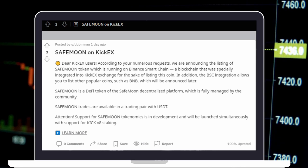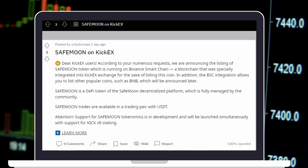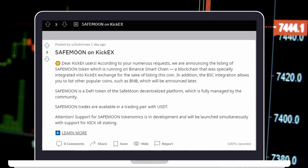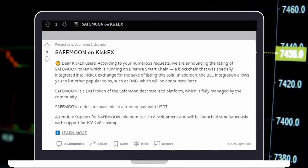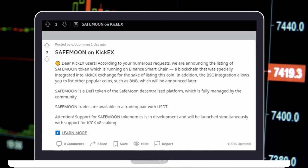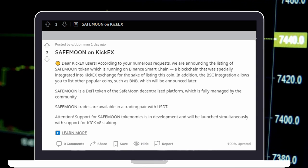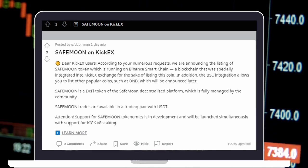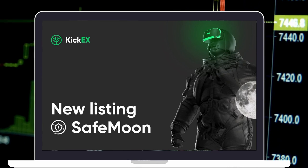KICKX posted on Reddit on June 17: "Dear KICKX users, according to your numerous requests, we are announcing the listing of SafeMoon token, which is running on Binance Smart Chain — a blockchain that was specially integrated into KICKX Exchange for the sake of listing this coin. In addition, the BSC integration allows you to list other popular coins such as BNB, which will be announced later." KICK Ecosystem official posted an article announcing the listing of SafeMoon on KICKX Exchange.